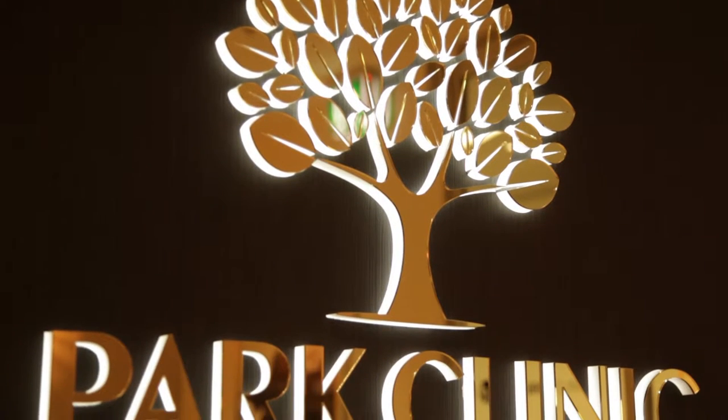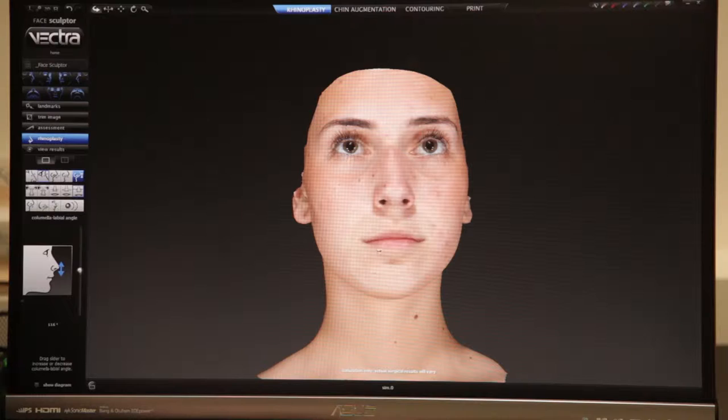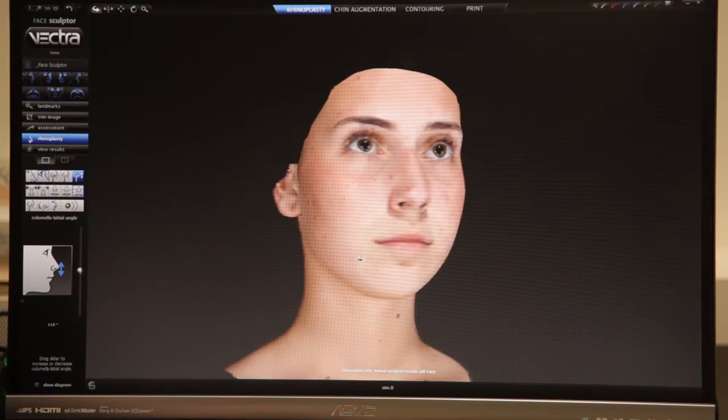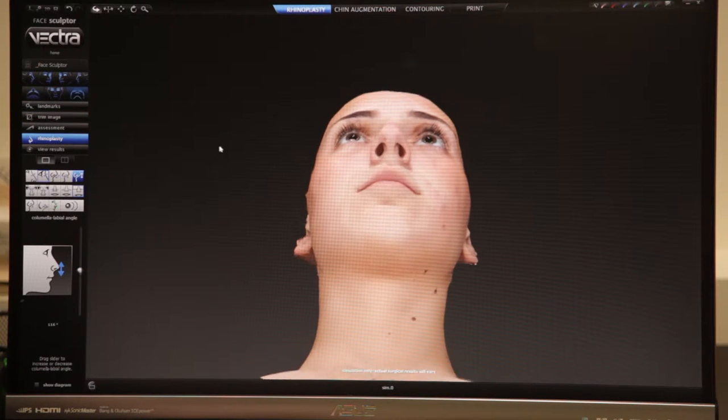Dr. Perea Maradi, I'm a plastic surgeon here at Park Clinic Plastic Surgery. I have a specialist interest in rhinoplasty surgery and today I'll show you how 3D Vectra technology can help a patient really choose the look that they're after. This is a patient of mine that's had a photo taken and as you can see the camera creates a beautiful 3D model of her face.